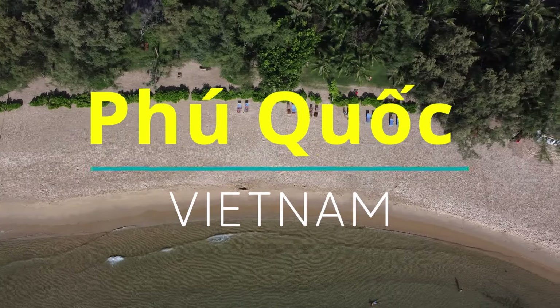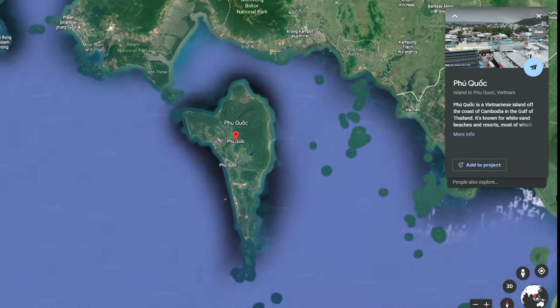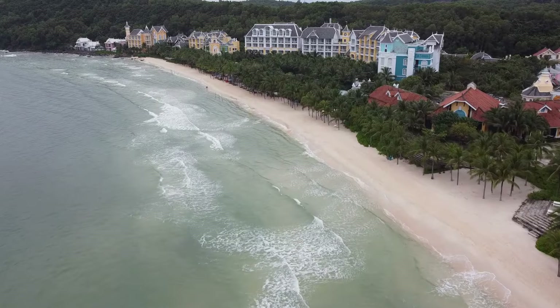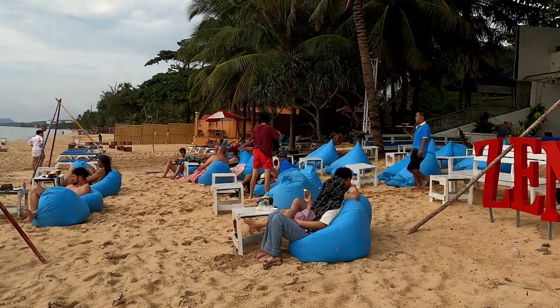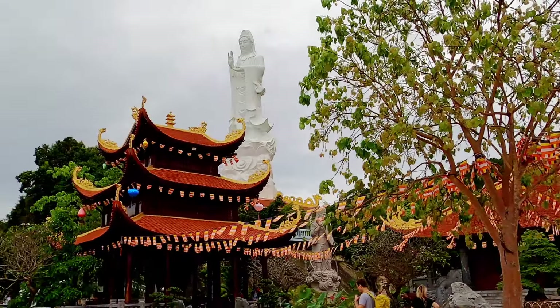Phu Quoc. This is the most beautiful and the biggest island of Vietnam. It lies in the Thai Gulf in the south of Vietnam. It's known for its beautiful beaches and crystal-clear waters. The island has a laid-back atmosphere and a mix of modern amenities and traditional Vietnamese culture.